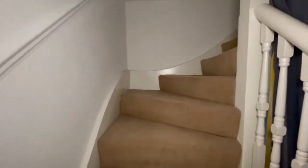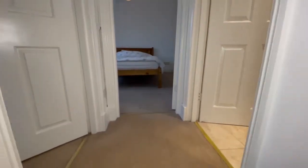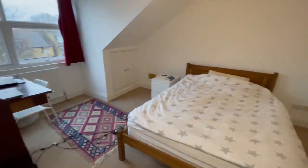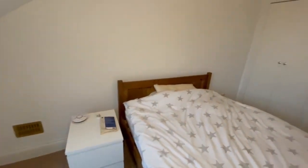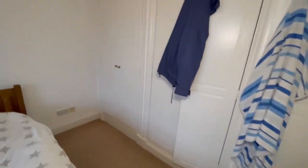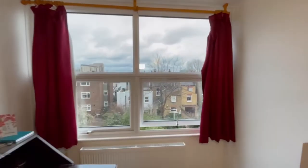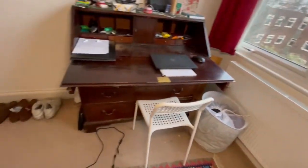Let's wander upstairs to look at the two other bedrooms and also the second bathroom. Here we have what I think we will call bedroom one, as it has so many built-in wardrobe cupboards and a lovely view over the surrounding area. Lots of space and a great view if you are working from home.